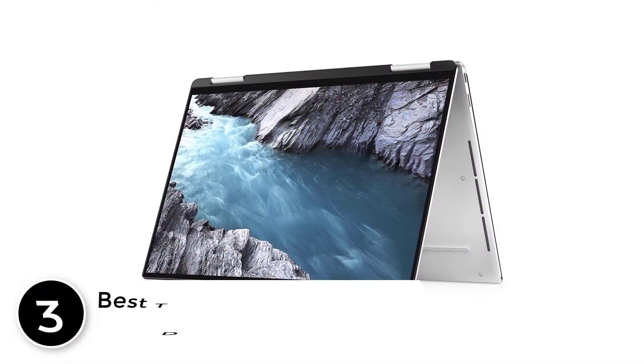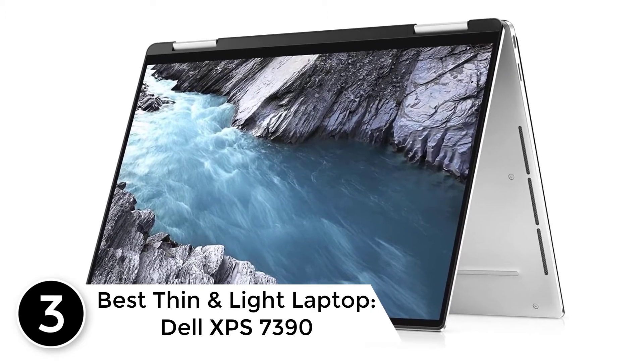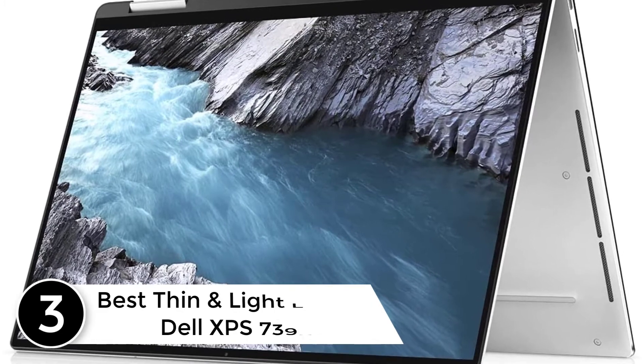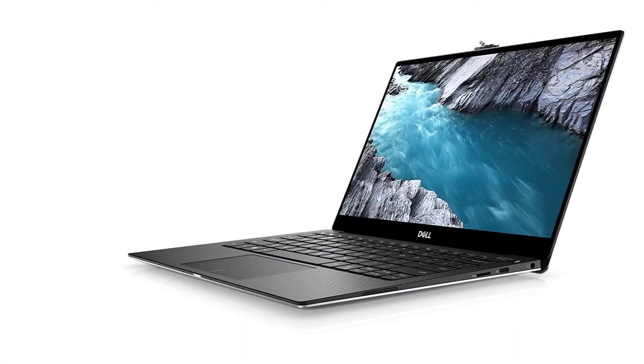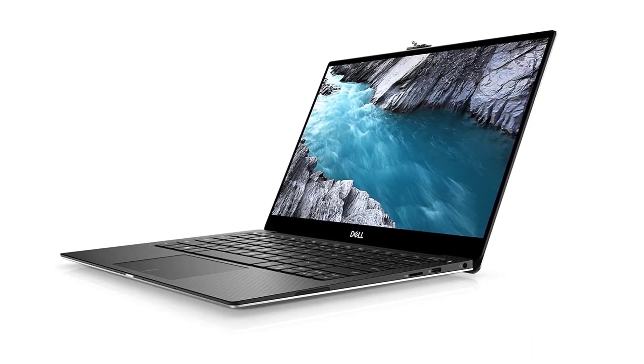At number 3. Best Thin and Light Laptop. Dell XPS 7390. While we did touch upon the insanely powerful Dell XPS 739 2-in-1 laptop in our previous discussions, the standard model with a budget-focused specs sheet also deserves a special mention.